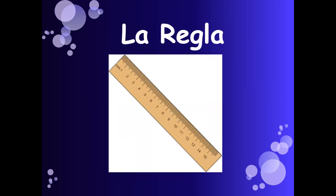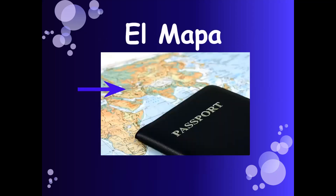La regla — ruler. El mapa — map. Those are just a few basic school supplies that students might need. Stay tuned for our next lesson, which will go over how to say what school supplies you have and what school supplies you need.